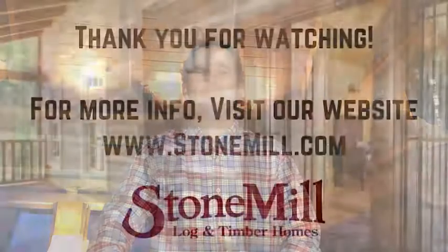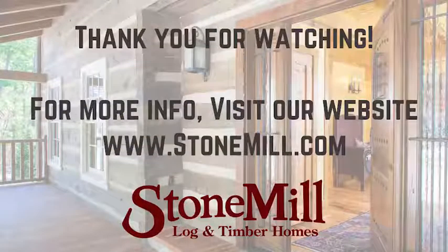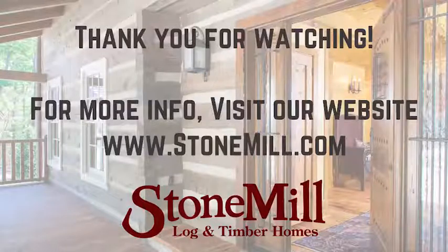Those are just some key ingredients on helping the project get started off on the right foot. Hopefully this has been helpful today. If you have any questions about this topic or any other tips from Tip Tuesday, please contact us anytime — we're happy to help in any way that we can. Thanks for joining us this week for Tip Tuesday. Look forward to seeing you next week. Until then, stay warm, stay safe, and stay healthy. Take care.